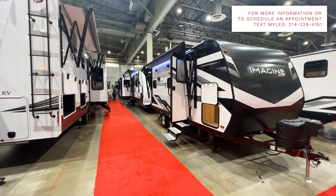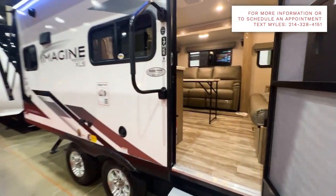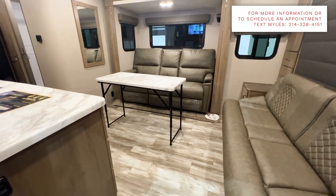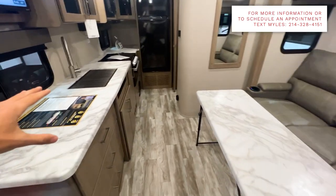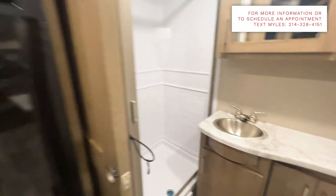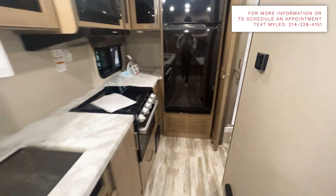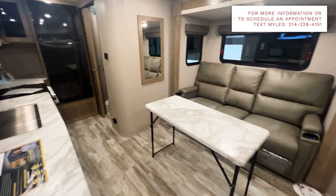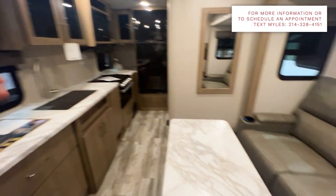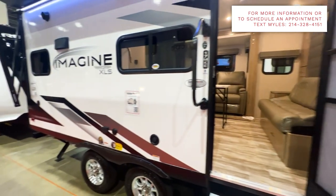Going down this next Grand Design aisle, we have one more Imagine — the 17 MKE, a Murphy bed model. Coming in, you have a Murphy bed with an almost three-cushion sofa, a freestanding table, and a ton of floor space. Tons of countertop space, a 12-volt refrigerator, and a good bathroom with a rectangular shower. Grand Design really kills it with these floor plans. This is a great looking floor plan for somebody looking for a small trailer. Already comes with the TV directly across from your seating. Really great floor plan — definitely impressed with the Imagine series.